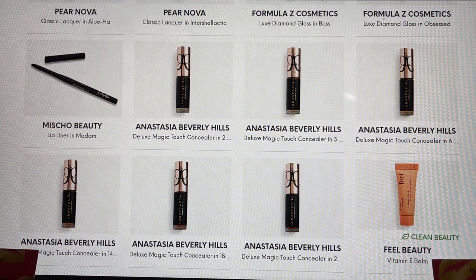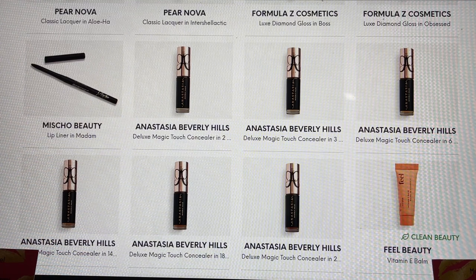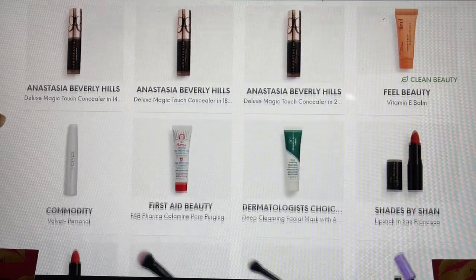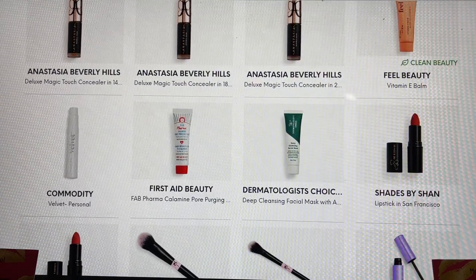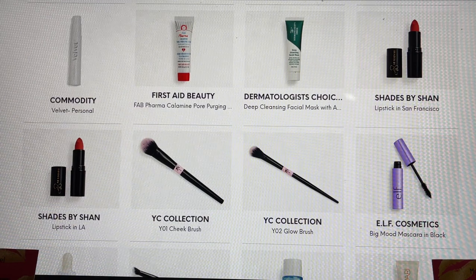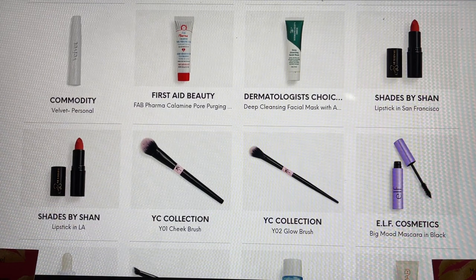Anastasia Beverly Hills — this was my choice item for my Glam Bag, and I also chose it in a lighter shade in the add-on, so I'm excited to show you both shades on my channel. From Feel Beauty, this is their vitamin E balm — another really good product. Commodity is newer to me but I'm really excited about their perfumes. And then First Aid Beauty.